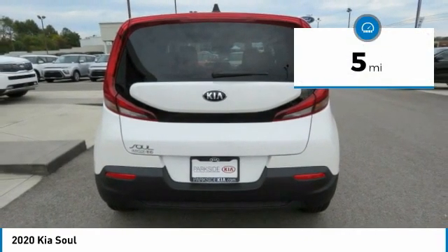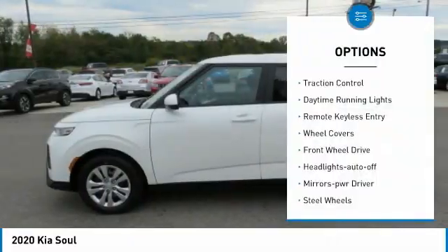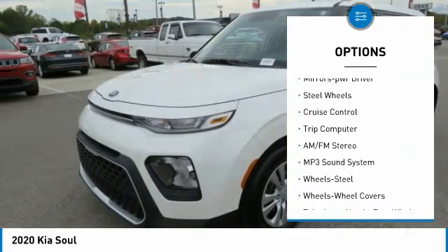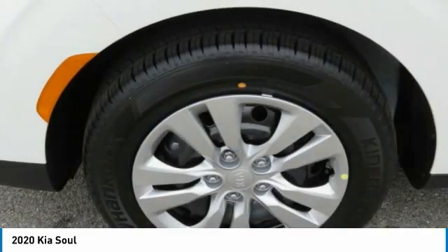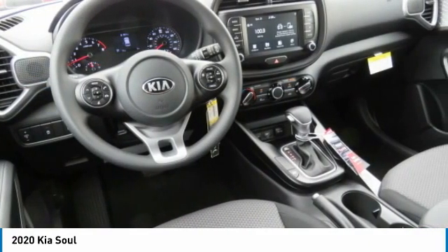This vehicle has less than 100 miles. Here are some of this vehicle's great options: traction control, daytime running lights, remote keyless entry, wheel covers, FWD, headlights auto off, mirror memory, steel wheels, cruise control, trip computer. Come see the car for yourself.